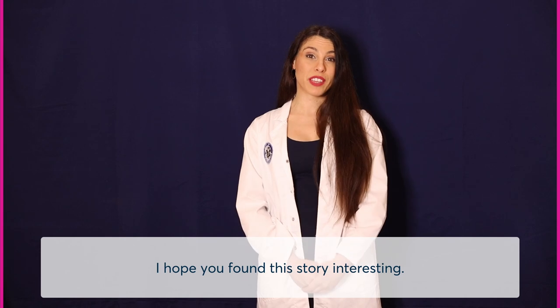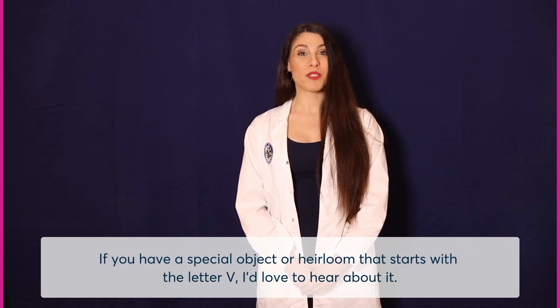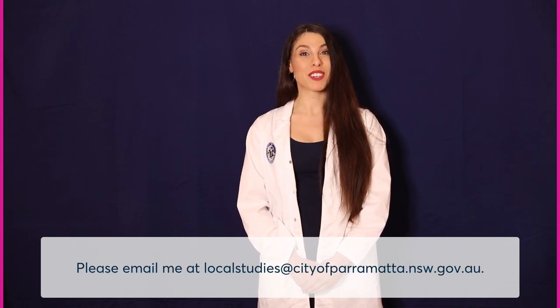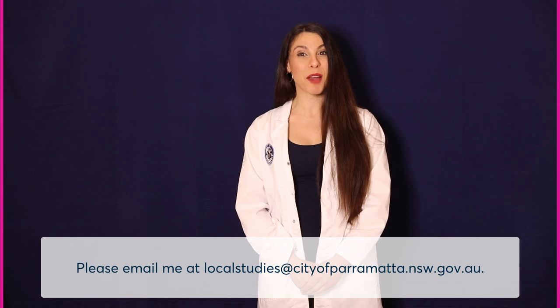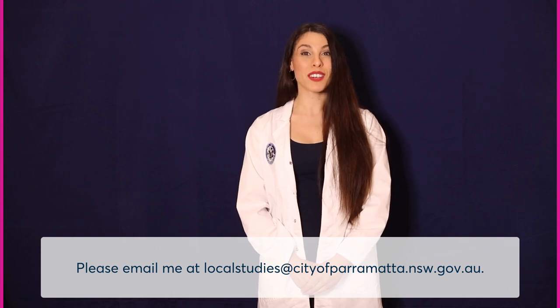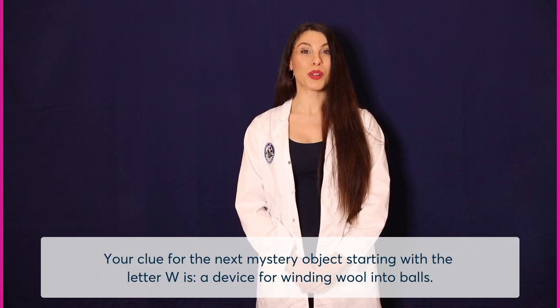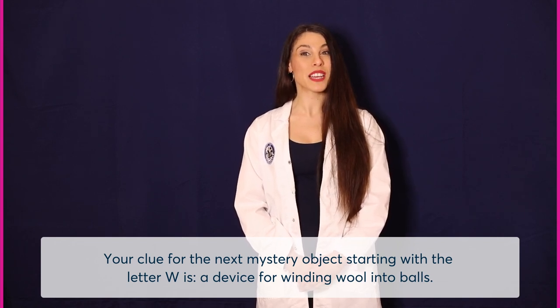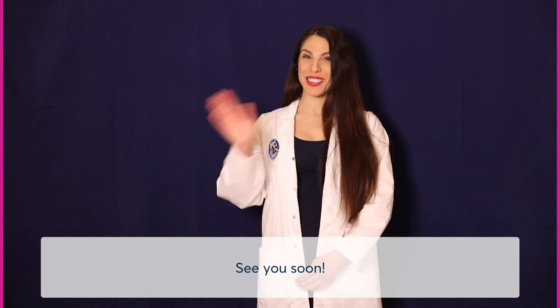I hope you found this story interesting. If you have a special object or heirloom that starts with the letter V, I'd love to hear about it. Please email me at localstudies@cityofparramatta.nsw.gov.au. Your clue for the next mystery object starting with the letter W is: a device for winding wool into balls. See you soon.